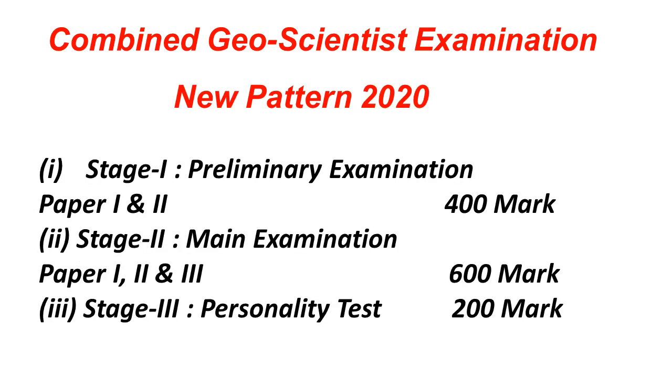The new pattern from the year 2020 has three stages: Stage 1, Stage 2, and Stage 3. If you qualify Stage 1, which is the preliminary examination, it will have Paper 1 and Paper 2. Paper 1 is General Studies and Paper 2 is your respective subject, both of objective type. Paper 1 carries 100 marks and Paper 2 carries 300 marks, making the preliminary examination a total of 400 marks.